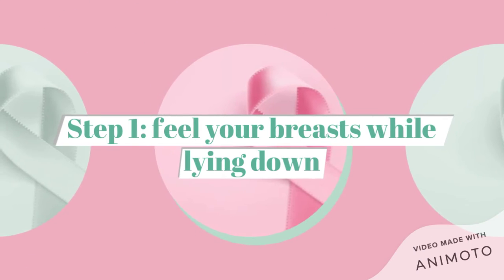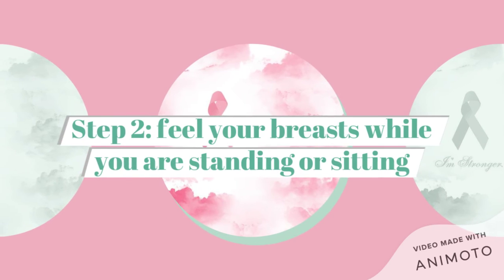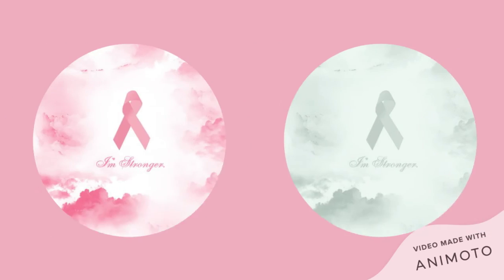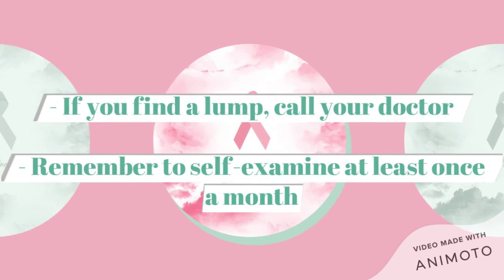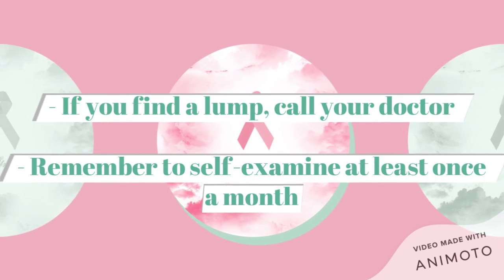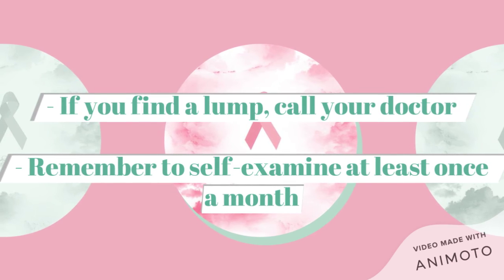Step 1: Feel your breasts while lying down. Step 2: Feel your breasts while you're standing or sitting. If you find a lump, don't panic — make sure to call a doctor and go ahead from there. Keep yourself in this routine of checking your breasts at least once a month to make sure you feel normal.